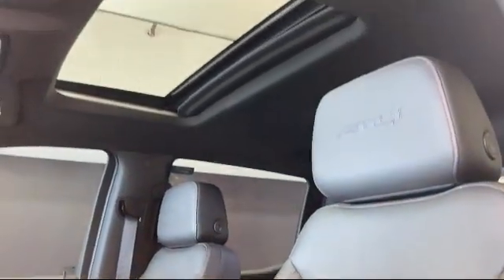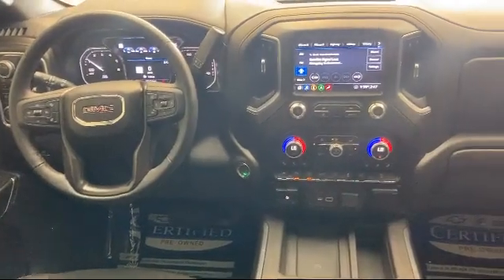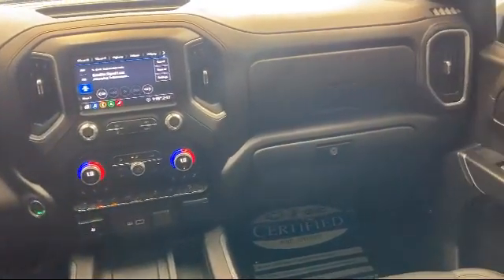Split fold down rear seat, hitch guidance, technology package, keyless entry, tire pressure monitoring system, and has less than 15,000 miles on the odometer.